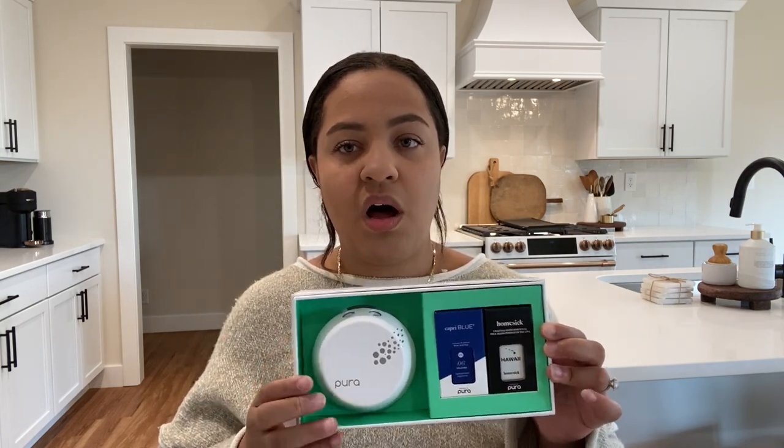So without further ado, let's get on into the video. The first thing I bought for the house, first thing ever, was actually Pura air fresheners. I've seen these sponsored all over Instagram, all over Facebook. When I first saw these, I thought they were so beautiful, such a cool concept. These are like smart air fresheners — you can control them from your phone. That way, let's say you go to work eight hours a day, it's not releasing scent while you're gone, so you can really maximize the product. I actually bought five of these gift packs.